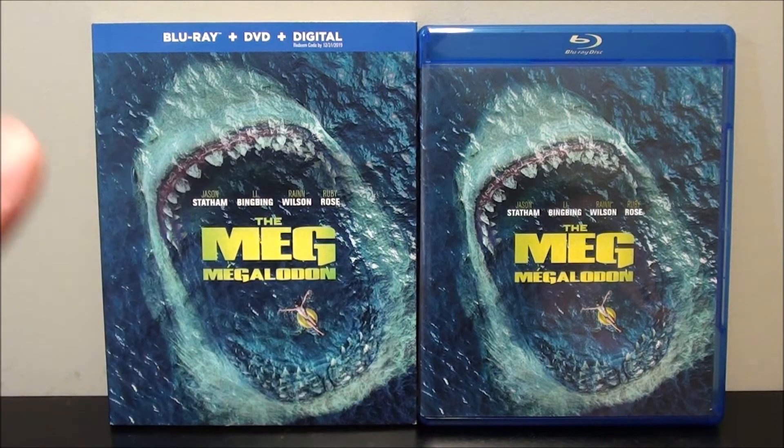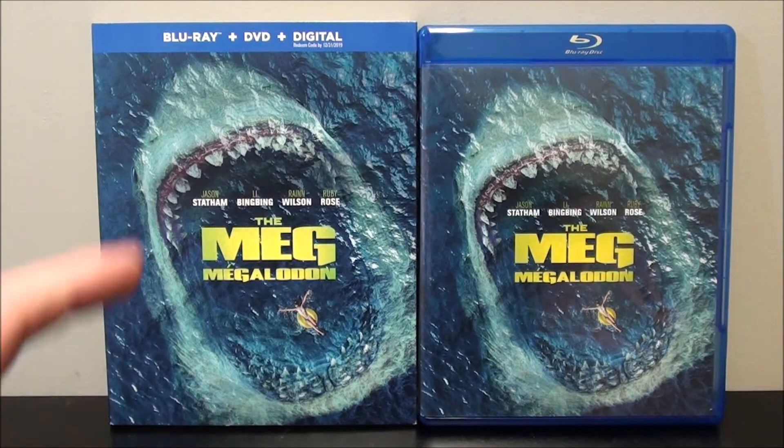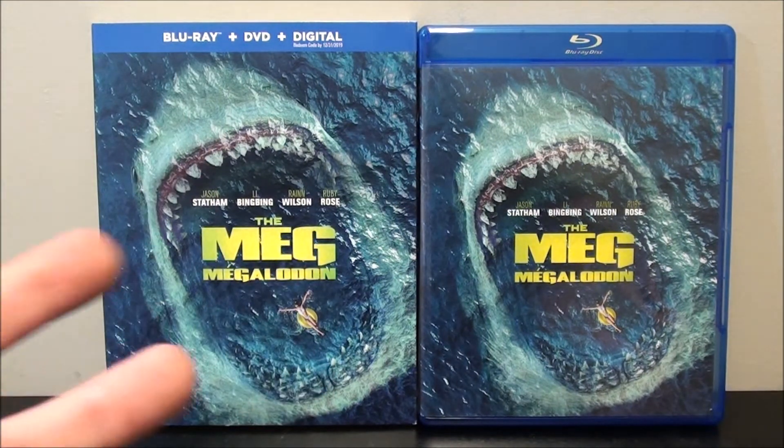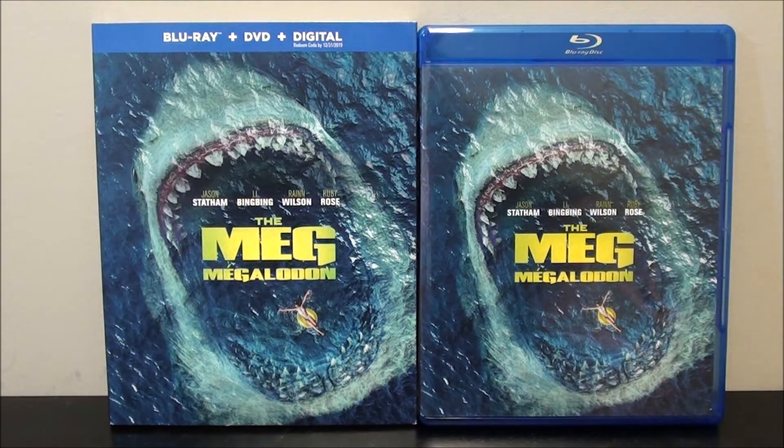Overall, The Meg — it's not too bad of a watch. I'd recommend it if there's nothing else on. It's entertaining, it's fun, it's stupid, but most of all it's just a fun action movie. I'd say it's probably a 6 out of 10 for me.